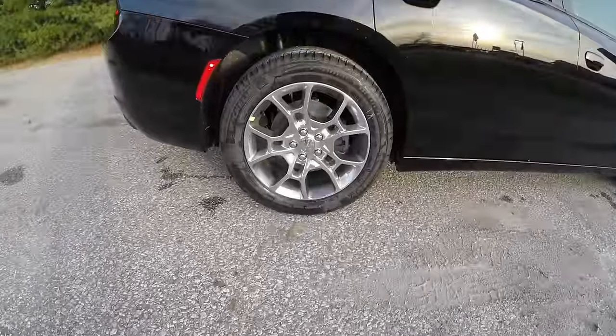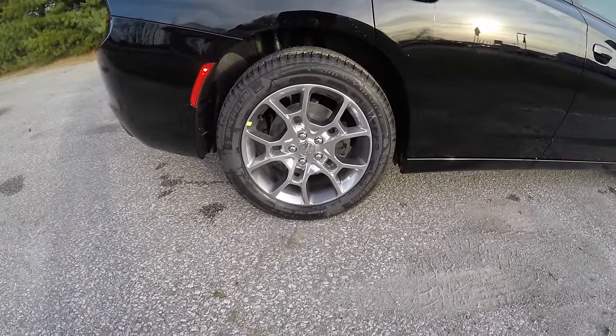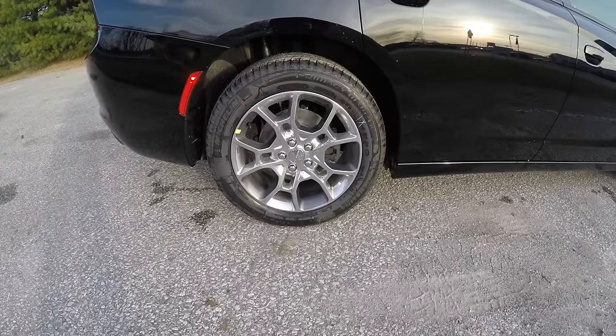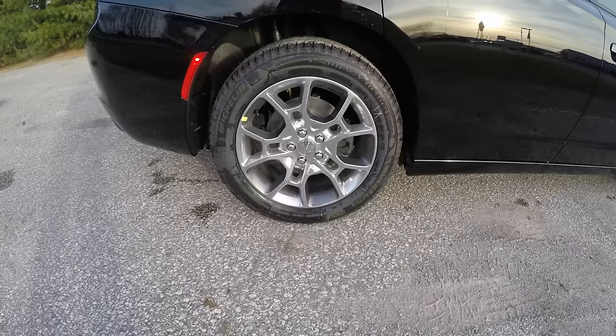This vehicle does have the 19-inch painted and polished aluminum wheels with granite painted pockets, sitting on Michelin Primacy MXM4 Green X 235/55R19 tires.